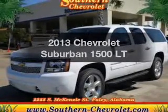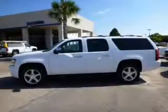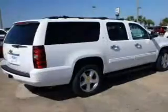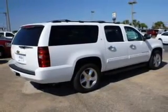Imagine yourself in this 2013 Chevrolet Suburban — everything you need under one roof with this great vehicle. The powertrain includes rear-wheel drive with a powerful 8-cylinder engine connected to a smooth-shifting 6-speed automatic transmission.